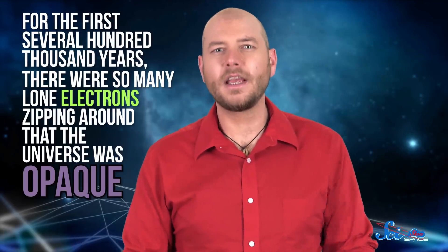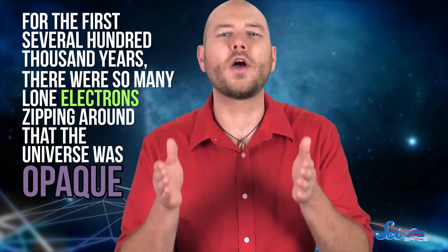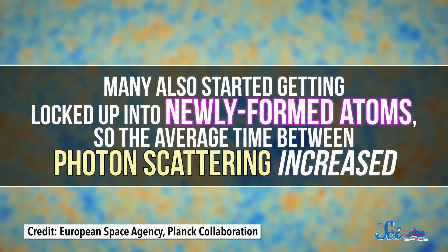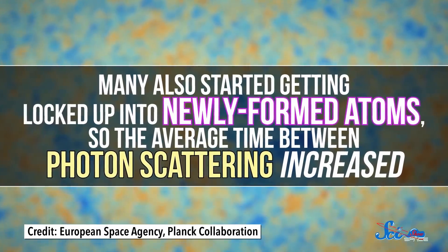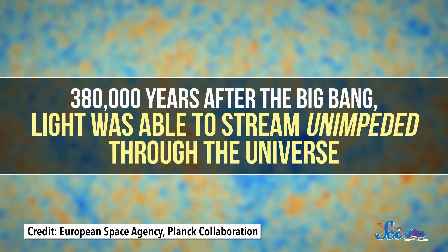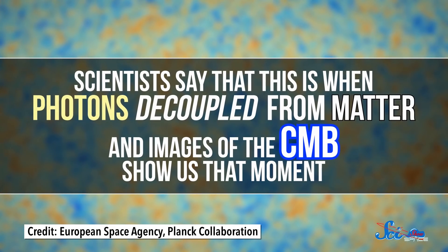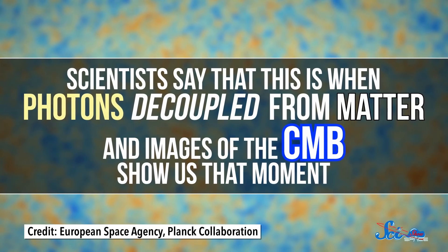For the first several hundred thousand years, there were so many lone electrons zipping around that the universe was opaque, because photons couldn't travel very far before getting scattered. Then, as the universe grew, the density of these free electrons decreased. Many also started getting locked up into newly formed atoms, so the average time between photon scattering increased. And 380,000 years after the Big Bang, light was able to stream unimpeded through the universe. Scientists say that this is when photons decoupled from matter, and images of the CMB show us that moment.